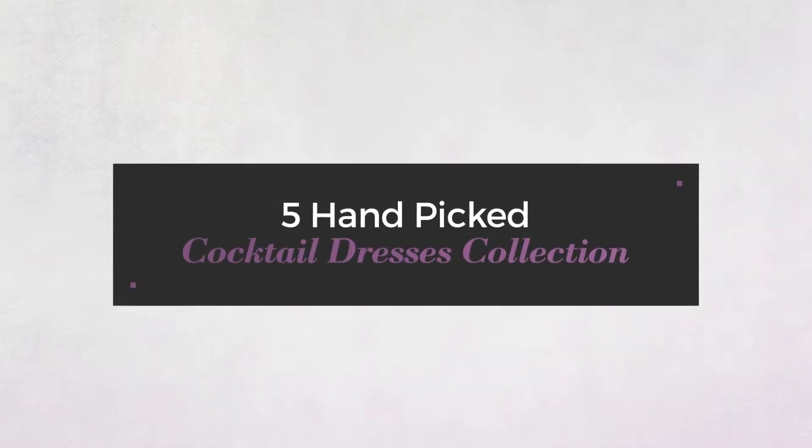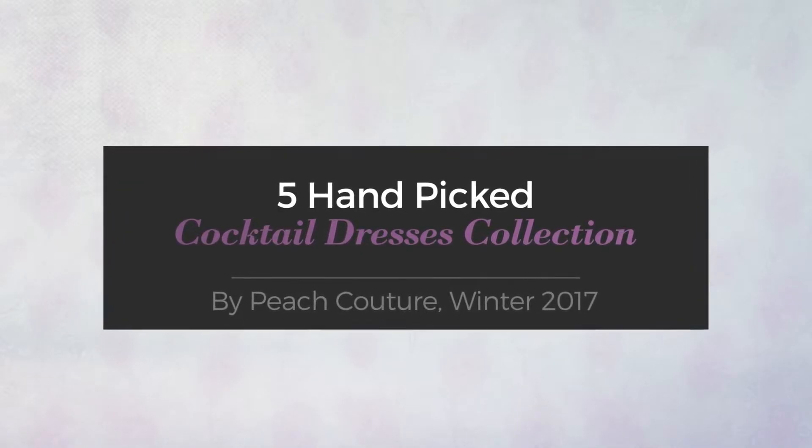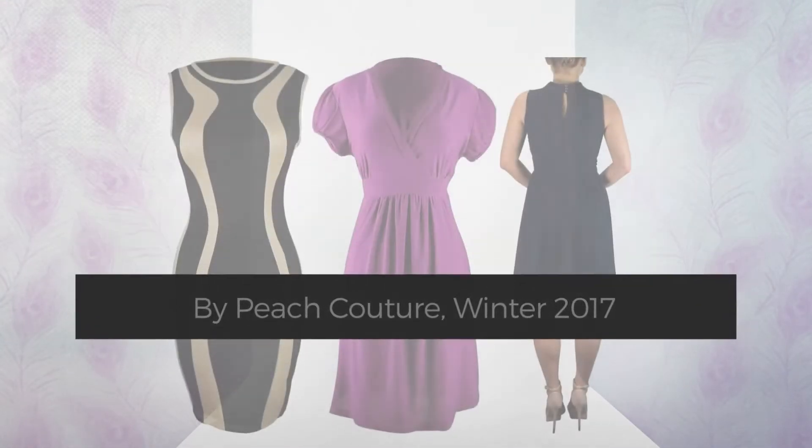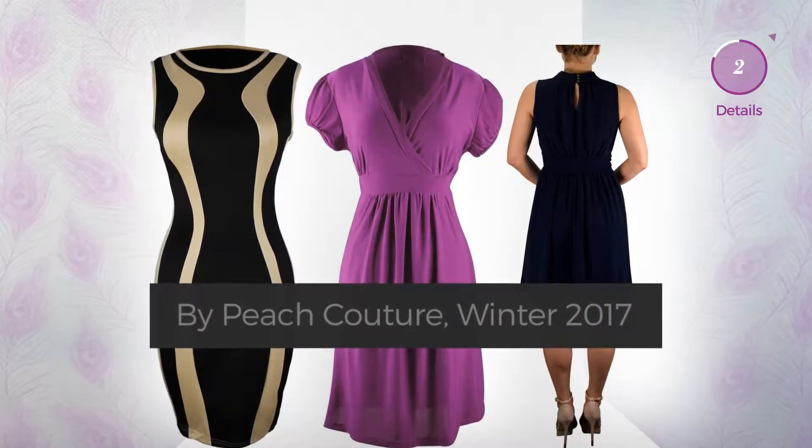Five hand-picked cocktail dresses collection by Peach Couture Winter 2017. At any time, click the circle and get the details about your favorite dress.